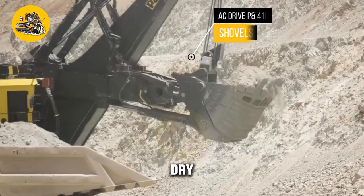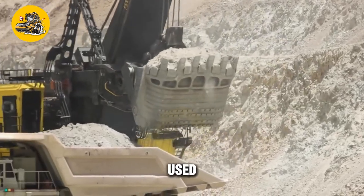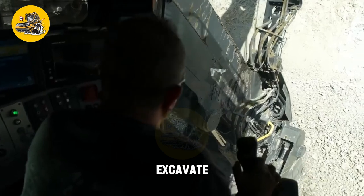The AC-DRI-P and 4100 class mining shovels are large, powerful machines used in open-pit mining operations to excavate and load materials.